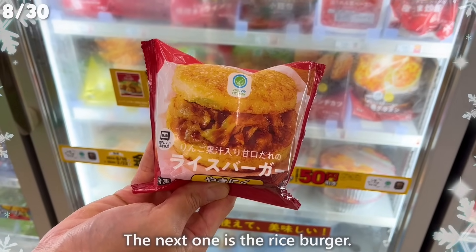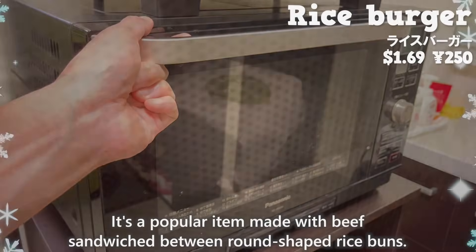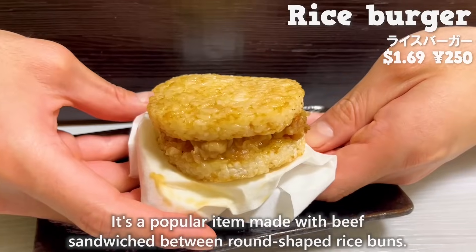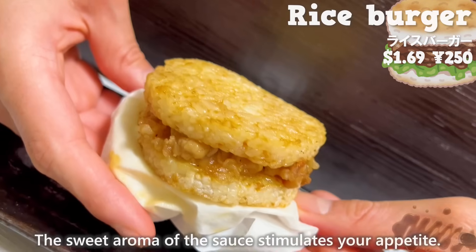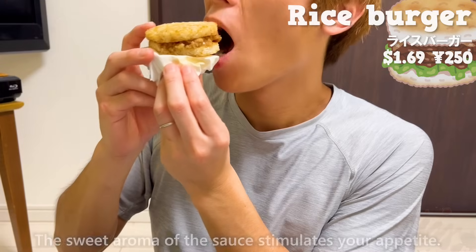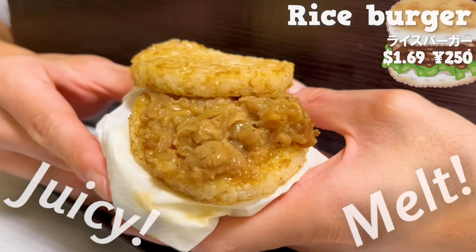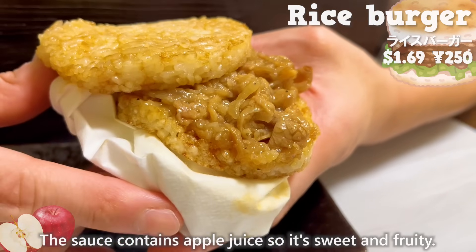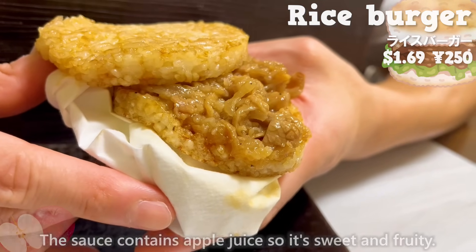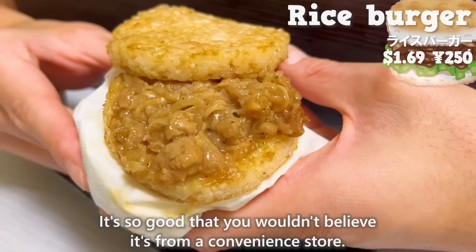The next one is a rice burger. It's a popular item made with beef sandwiched between round-shaped rice buns. The sweet aroma of the sauce stimulates your appetite. The beef is juicy and has a melt-in-your-mouth texture. The sauce contains apple juice, so it's sweet and fruity. It's so good that you wouldn't believe it's from a convenience store.